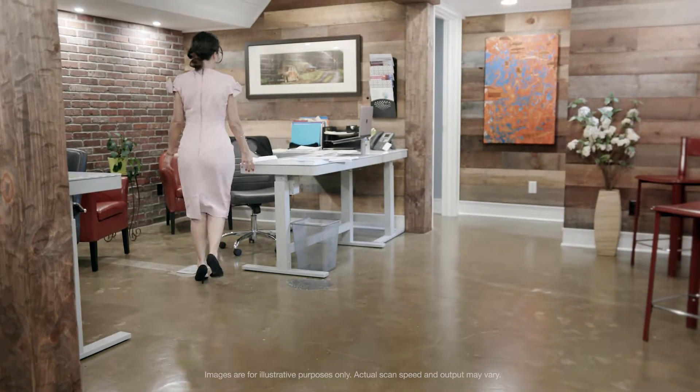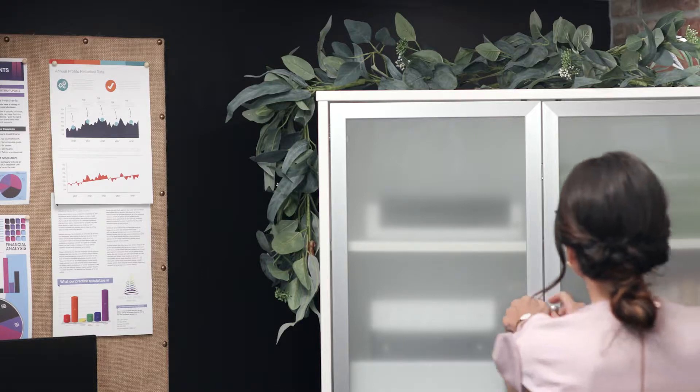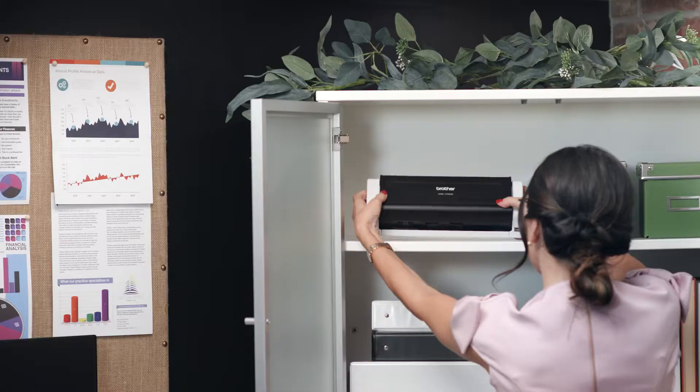My job involves paper — lots of paper, all the time. To stay productive, I need to be super organized and minimize the amount of time spent looking for files, forms, and information.